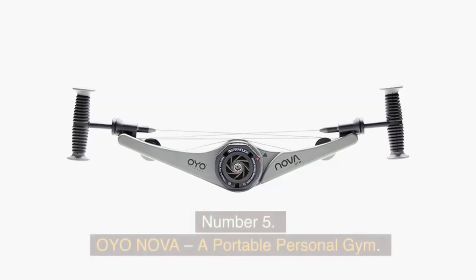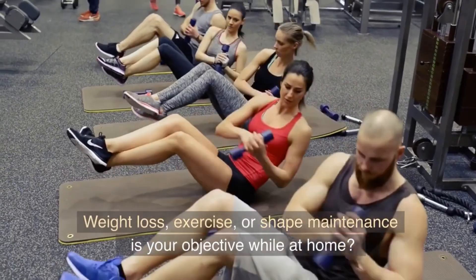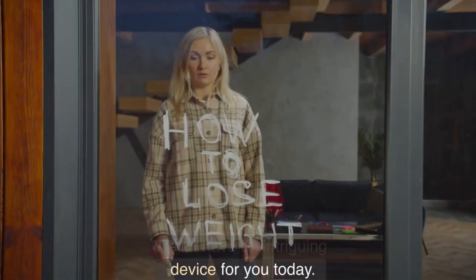Number 5. OYO NOVA, a Portable Personal Gym. Weight loss, exercise, or shape maintenance — is that your objective while at home? Well, I have an intriguing device for you today.